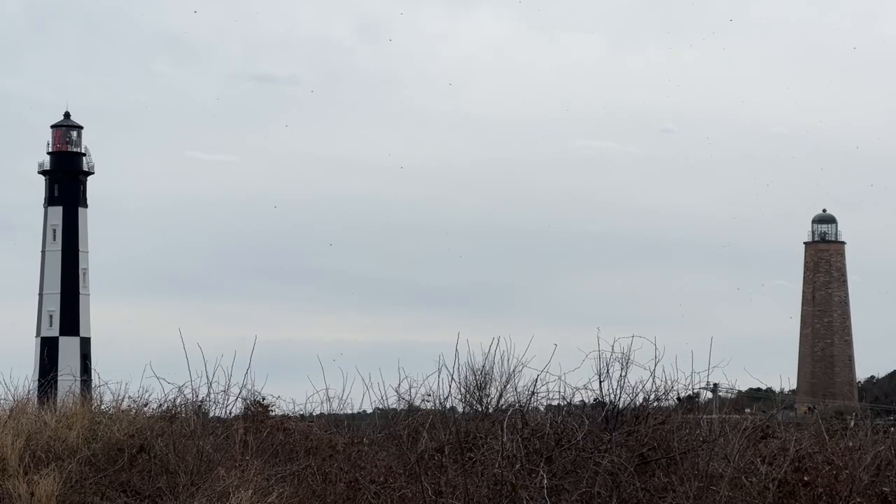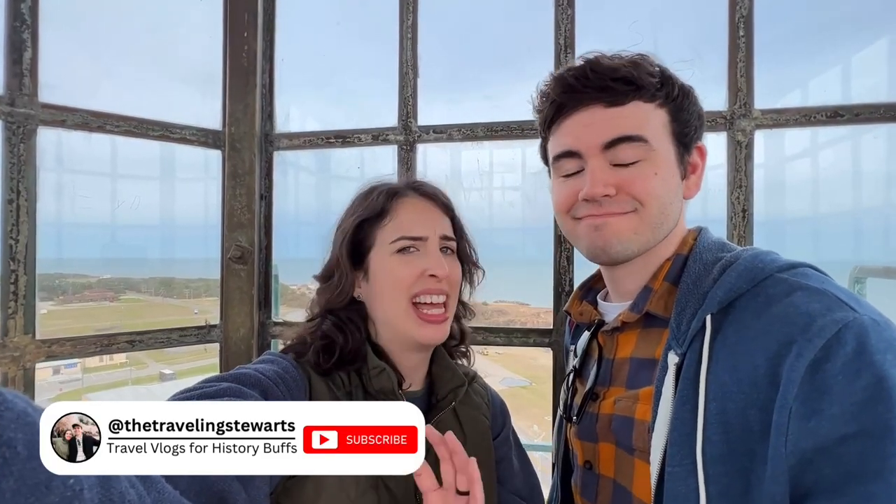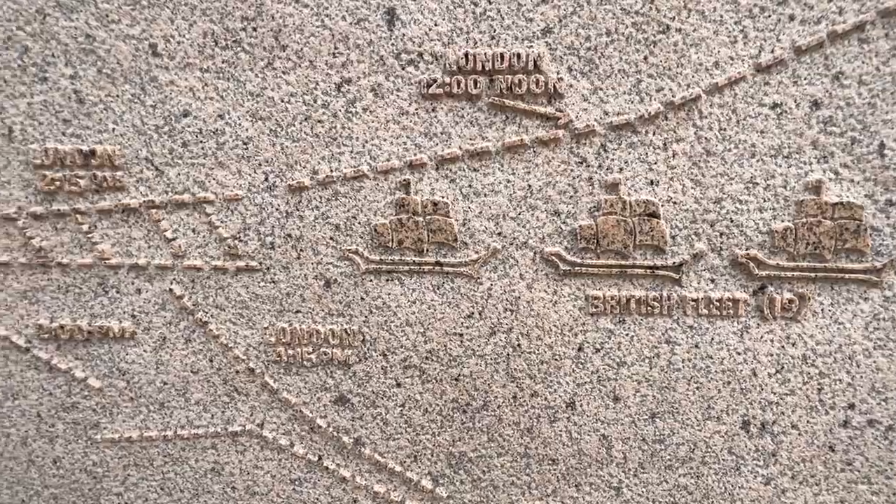Today we are exploring the history of Cape Henry and its two lighthouses. This land has withstood battles and lightning strikes. And this is where America essentially started, kind of. I will say that getting to these lighthouses is a journey within itself.